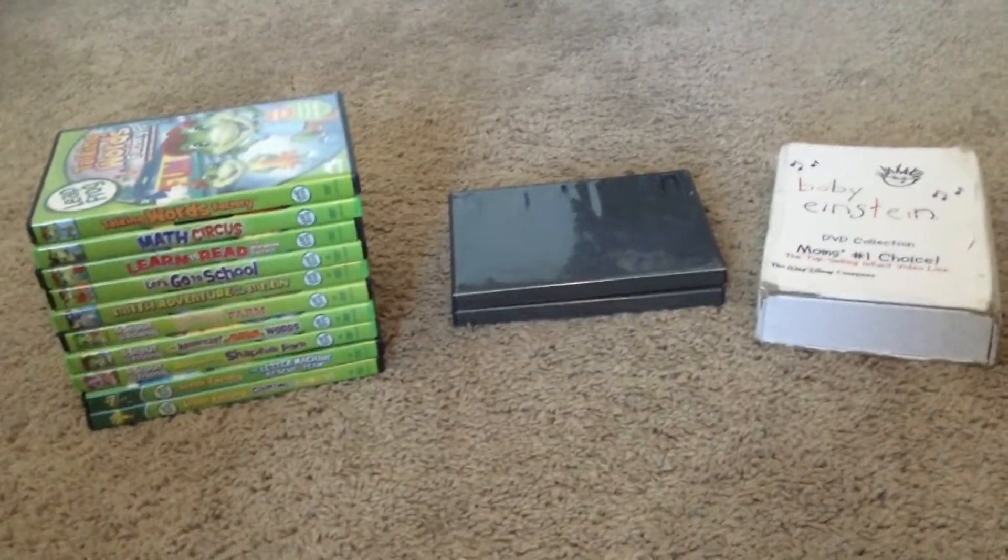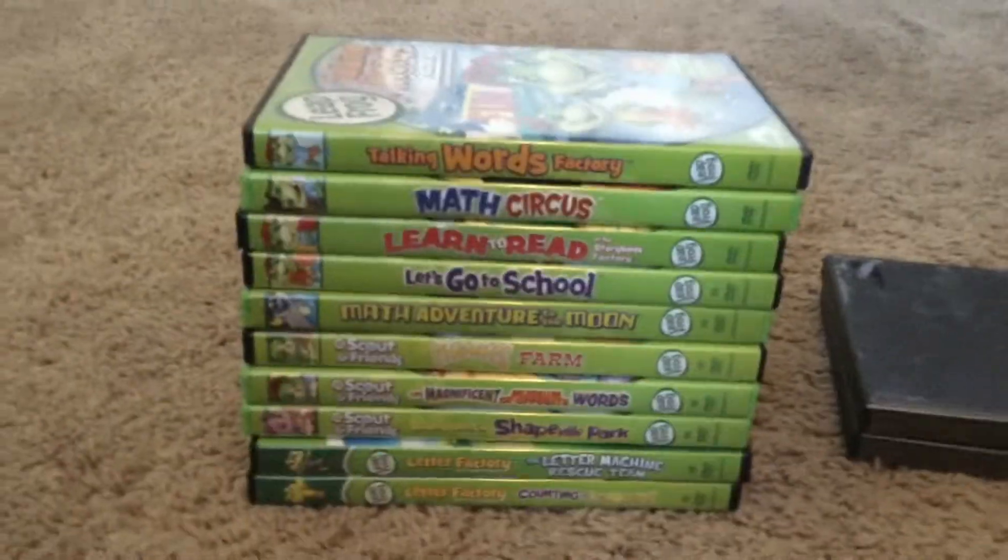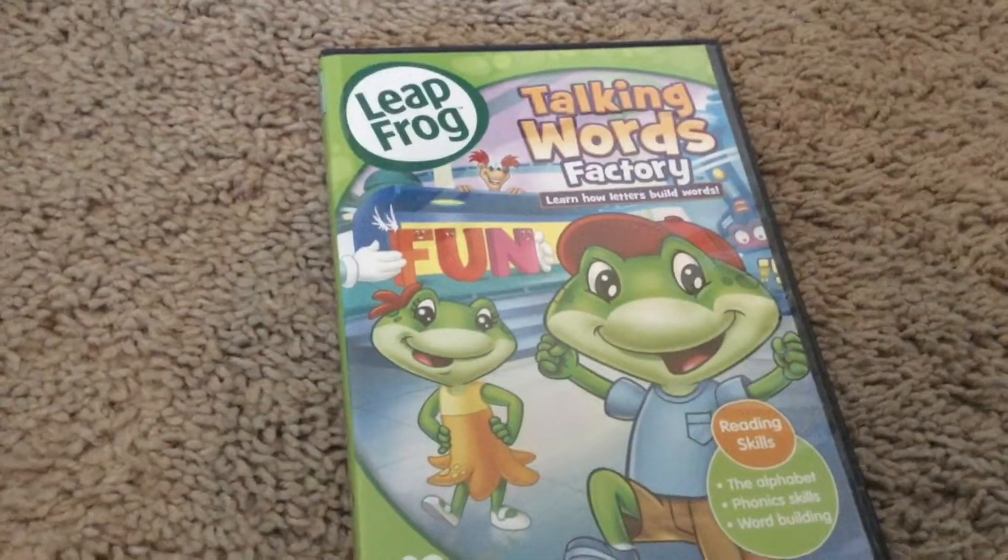Now on with the DVDs I have. First we'll start with LeapFrog. The first one I have is the Talking Words Factory — Learn How Letters Build Words.